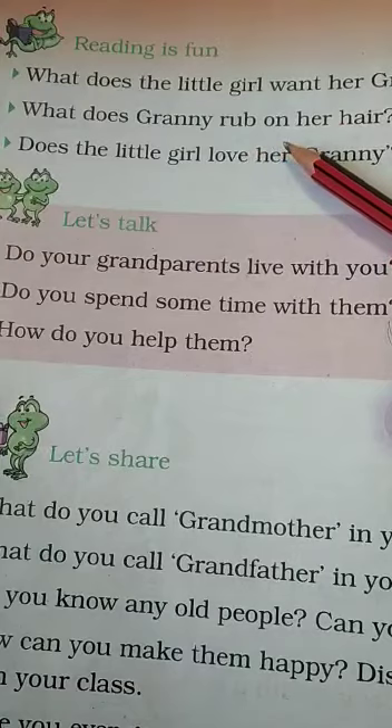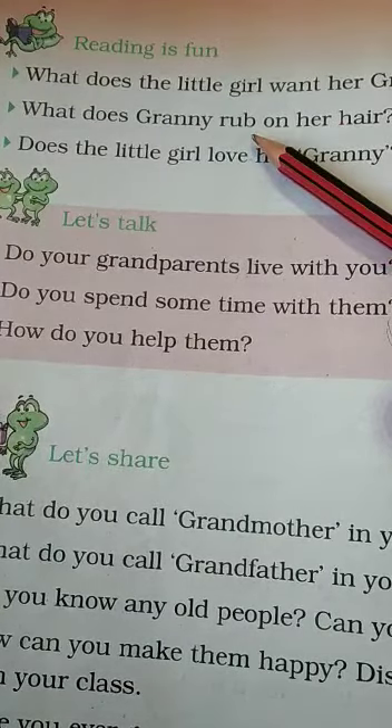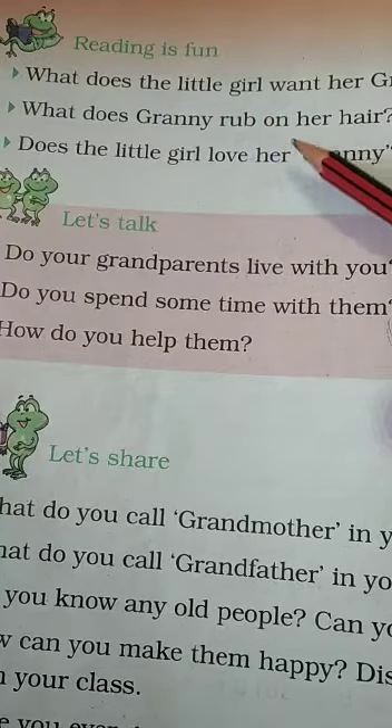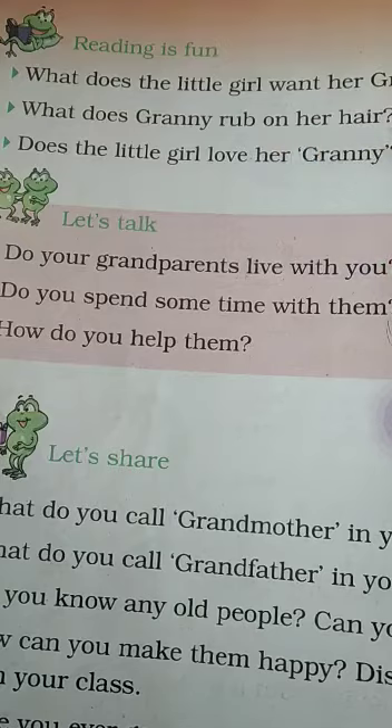What does granny rub on her hair? Granny rubs coconut oil on her hair.